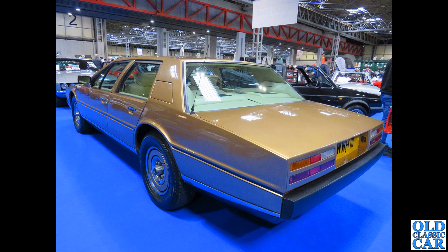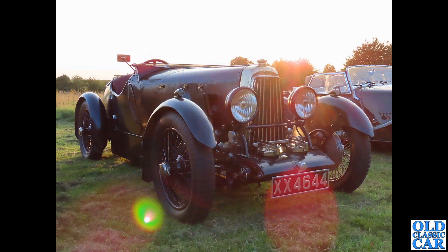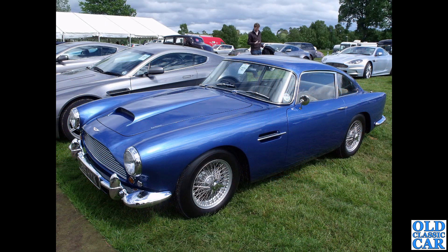Still plenty of classic and vintage Aston Martins to come. XX 4644 is probably one of the oldest Astons in this collection - a 1922 car, TT2, which started life as a single-seater. There is a short video about this car elsewhere on the channel - search for Aston Martin to find it.